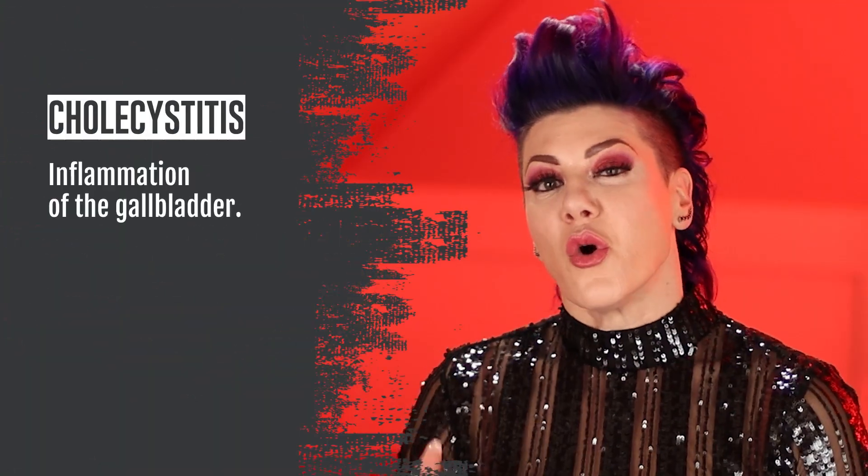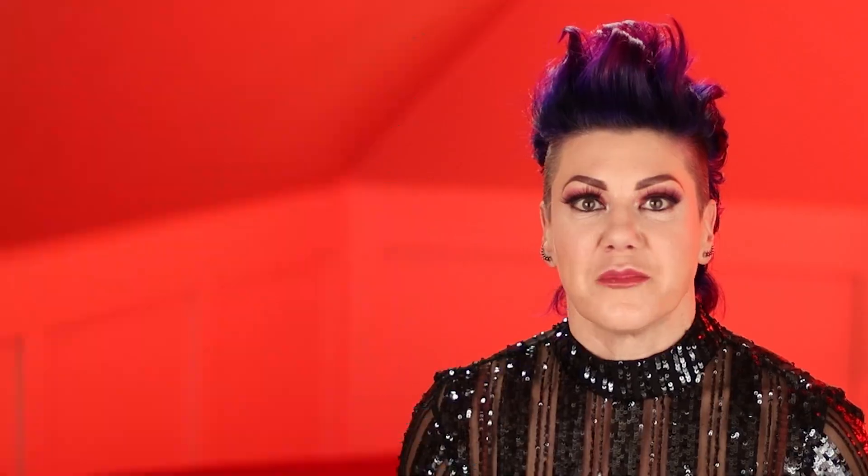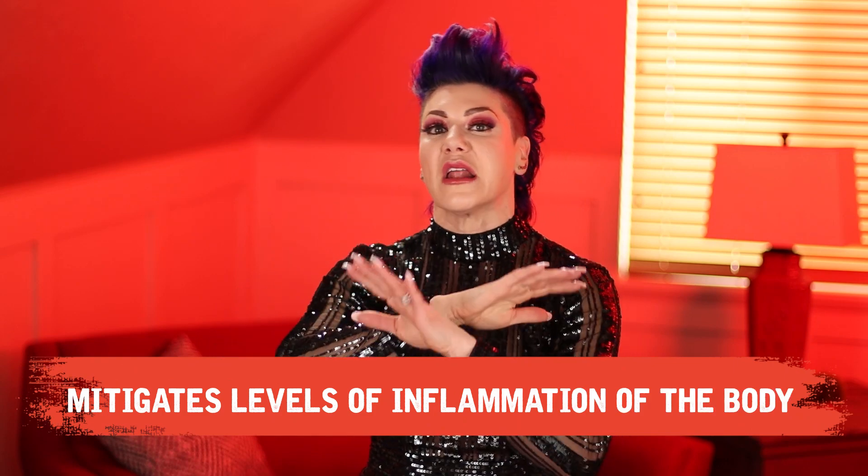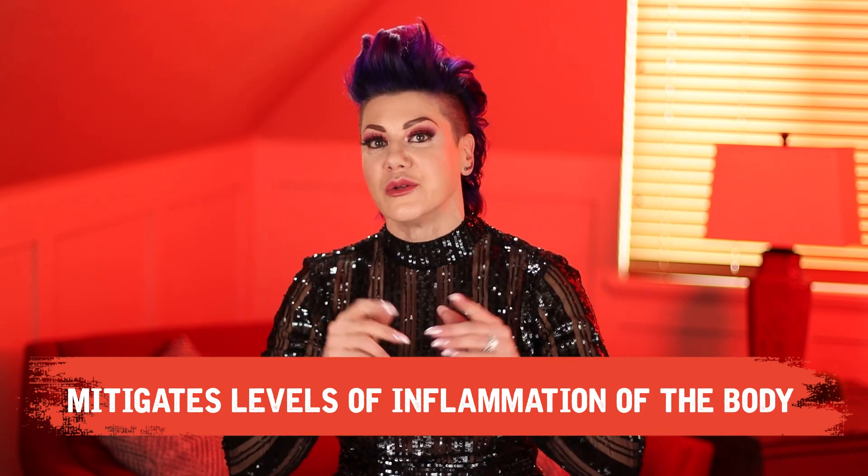Keep in mind that if you have a cholecystitis attack, it's because of inflammation. So eating Code Red whether you have a gallbladder or you don't is always going to be best, because what does Code Red do? The Code Red diet mitigates levels of inflammation in the body — the whole body — and yes, that includes your gallbladder.